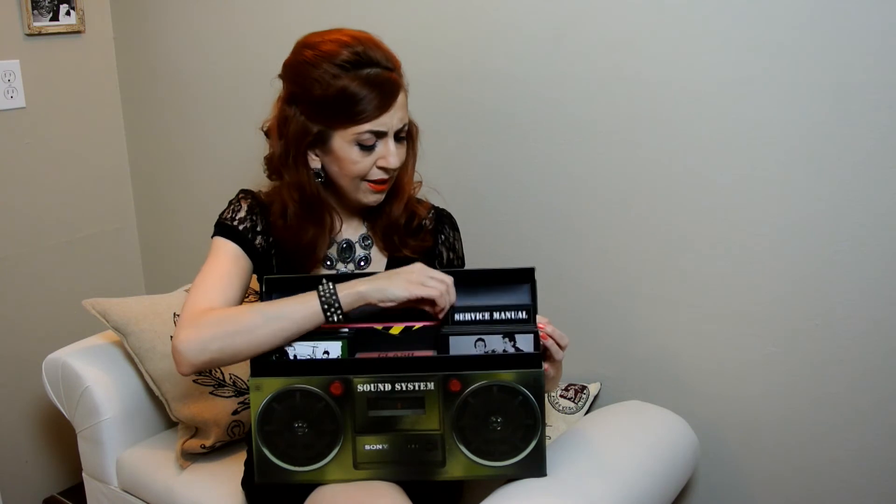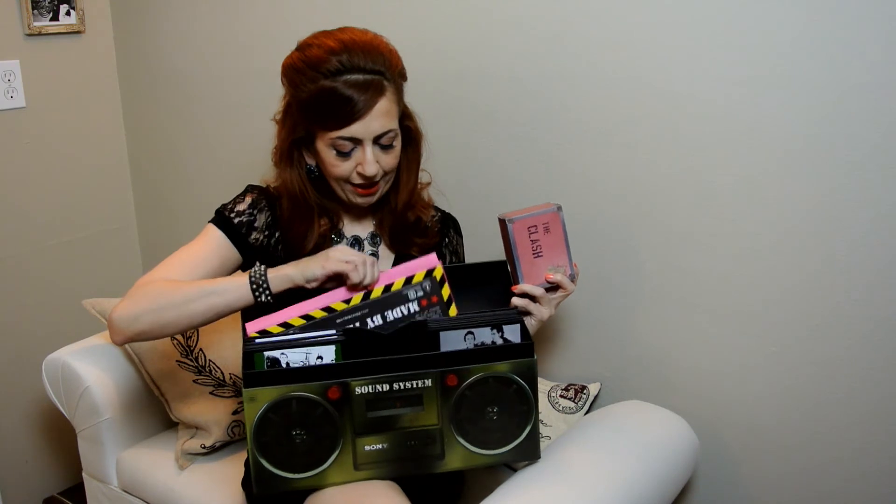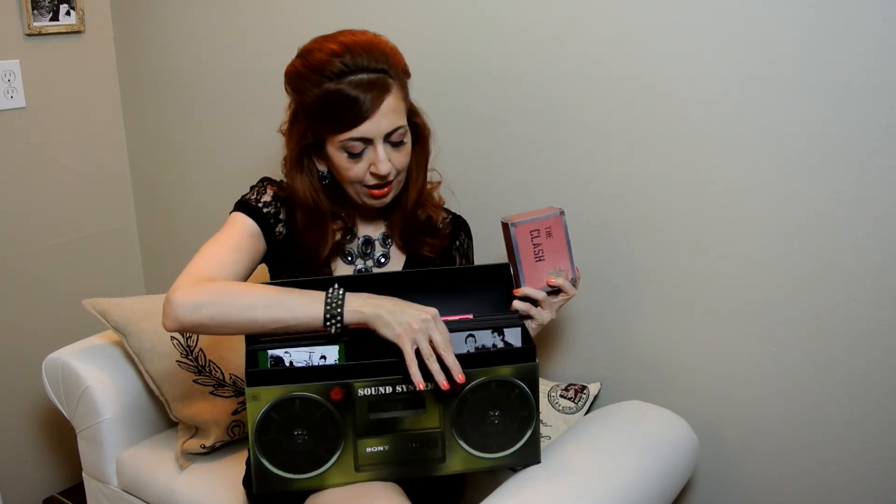The box set has every Clash album ever made, plus all of these demos, radio interviews, and behind-the-scenes tapes. It's got so much stuff — these cute little anvil cases with buttons and dog tags, another box with booklets, more cases with stickers, and even a poster at the bottom underneath everything. I will definitely be getting a lot of listening pleasure out of this in the next few months.